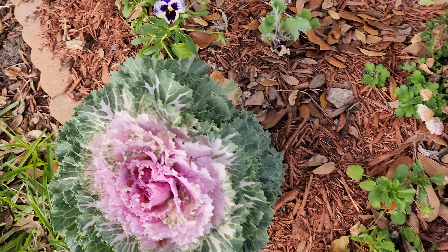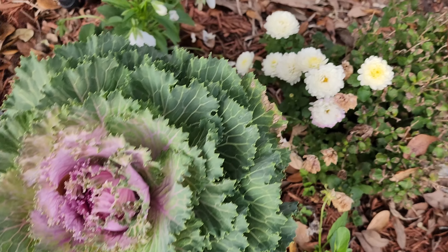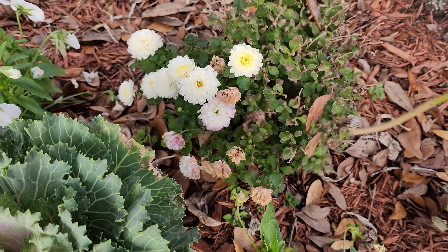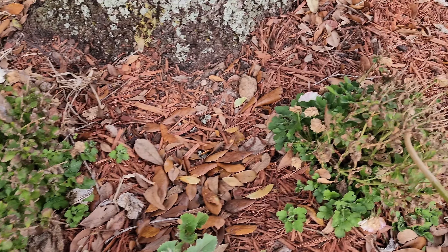Look at my pansies — the pansies are looking great. But it's been getting warm, so these winter items are struggling a bit.